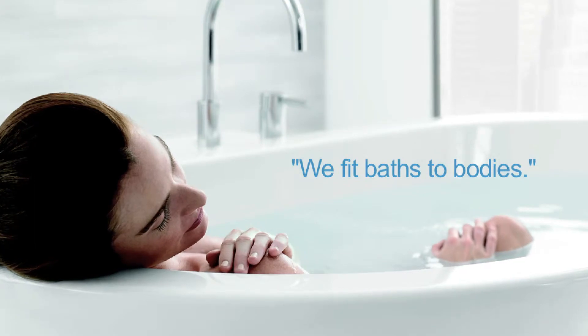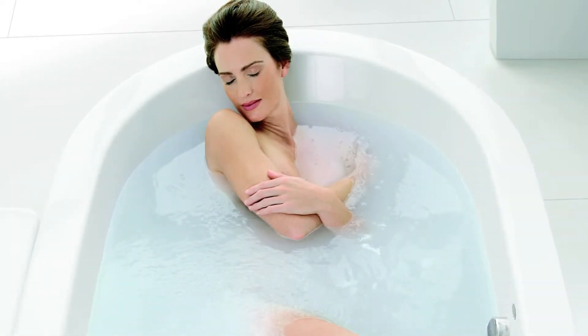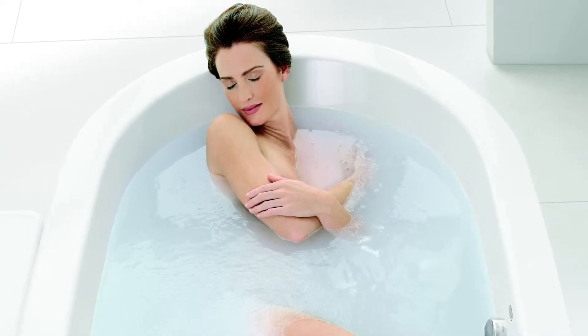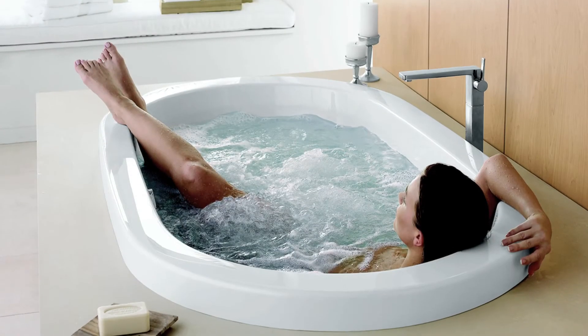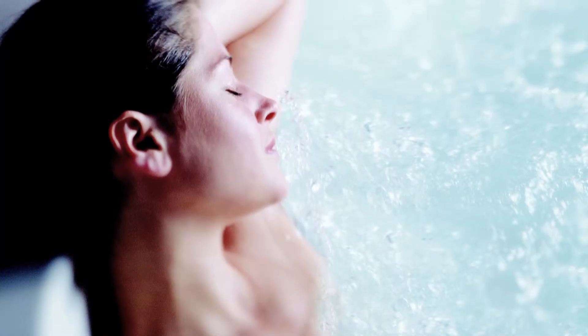First, we fit baths to bodies. We believe every bathing experience should be a comfortable one. We are experts in designing baths that cradle your body with features like contoured seats, lumbar supports, and angled backrests. Proper positioning of the body is critical to receive maximum hydrotherapy benefit.